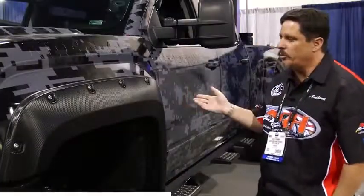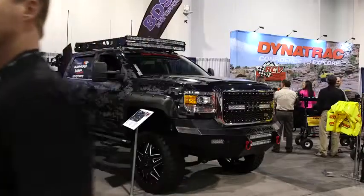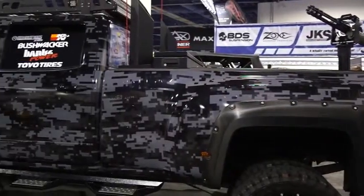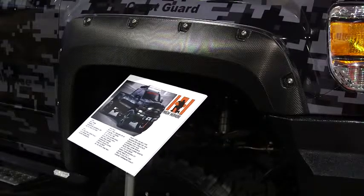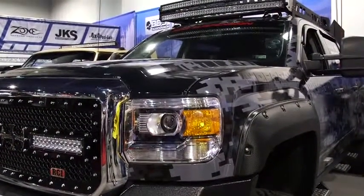It's a GMC 3500 dually. We have the Bushwacker fender flares wrapped in carbon fiber to make it stand out. The truck is named High Honor — it's a rolling tribute to Wounded Warriors and the fallen heroes. It took us three months to build the truck, start to finish. We tried to go with everything that was made in the USA — from the bumpers, to the wheels, to the fender flares, to the lights, to the rack, everything pretty much on this truck was made in the U.S.